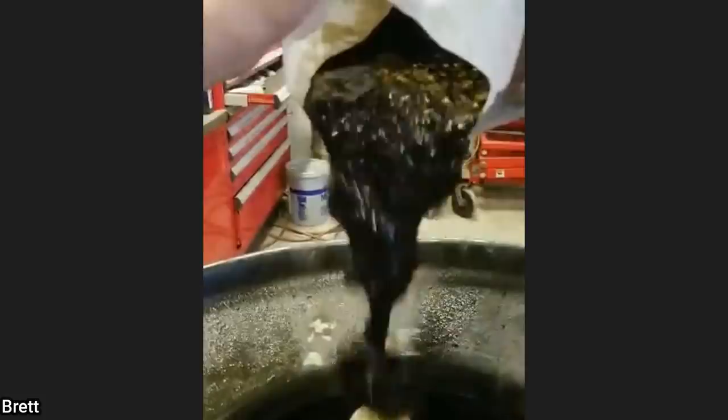This is the engine oil out of a customer's two-year-old vehicle that has never had an oil change in 33,000 miles.